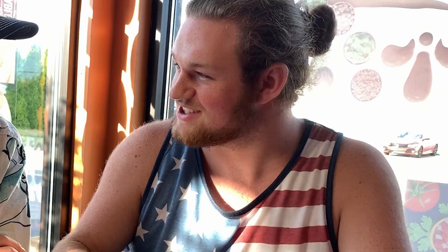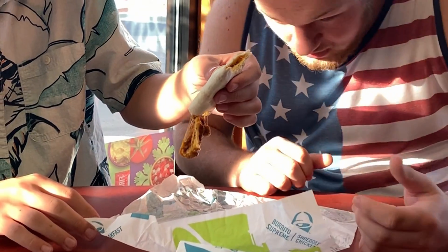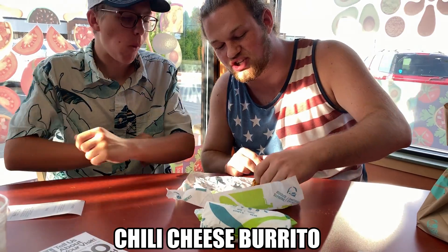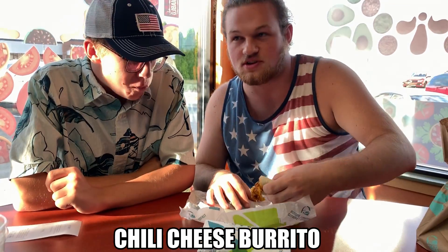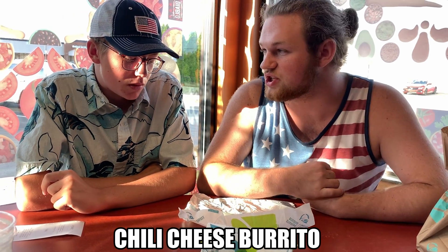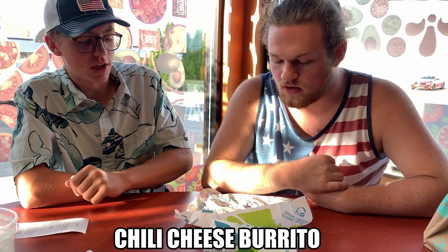We'll hop right into it. Let's try the Chili Cheese Burrito first. That's really good. Oh, that's actually pretty good. That's a pretty good stretchy cheese for Taco Bell — that's impressive actually. I mean, that's pretty good. I like that. There's a lot of cheese in it. I guess that is chili. That's pretty good. It's got a lot of beef. Definitely chili sauce in there.